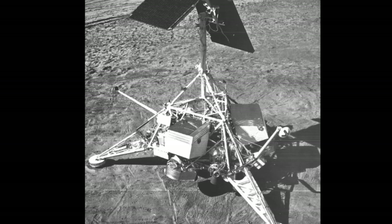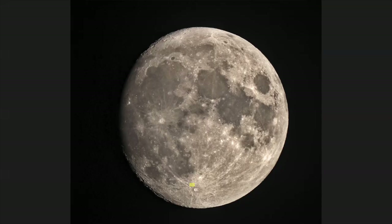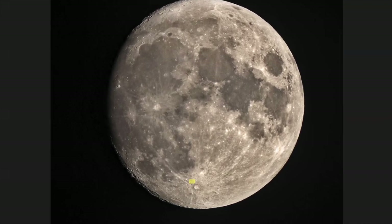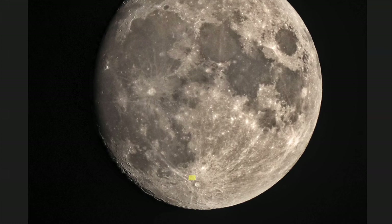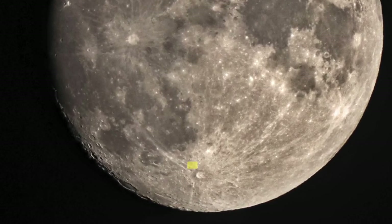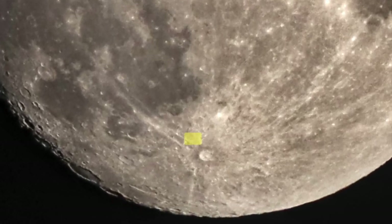Surveyor 7. The last lander of NASA's Surveyor program, Surveyor 7, landed in a lunar highland region on January 10, 1968. The spacecraft repeated many of the experiments of its predecessors and found that the highland crust on the moon contained fewer ions than samples on the lunar maria — plains of basaltic rock.